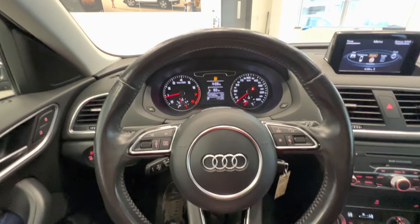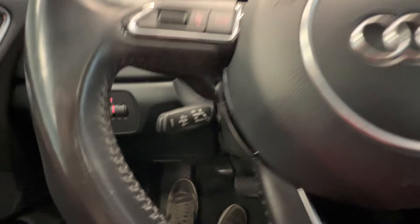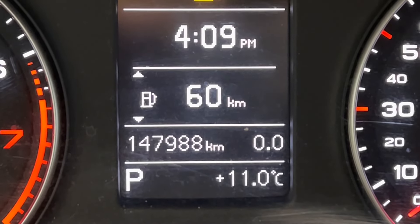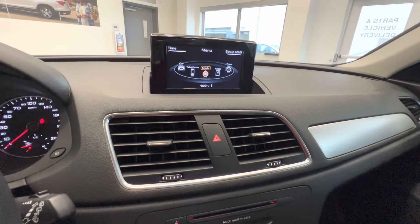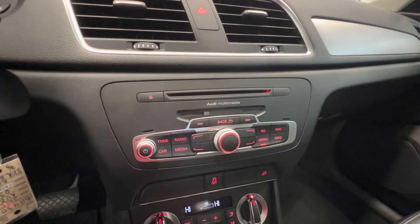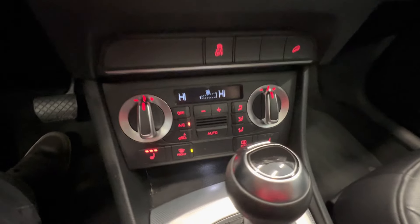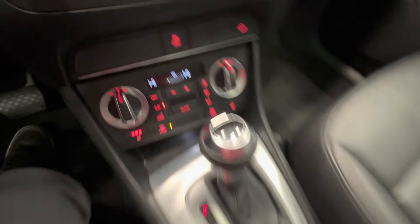It has a leather wrapped steering wheel with audio controls and here is the case control. This is the current mileage: 147,000 km. Here is the display with satellite radio, MP3 CD player.